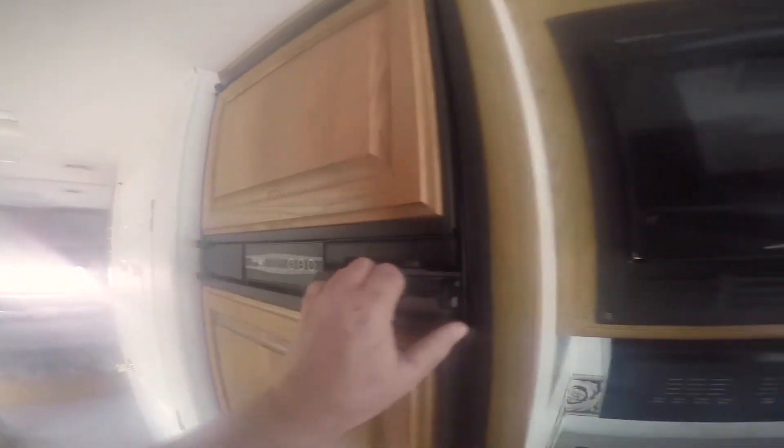Typical three burner stove. Microwave. Refrigerator works. As far as we know, there's a little water damage. The air conditioner in the back does not work. Of course, that paint blemish outside. Nice big pantry.